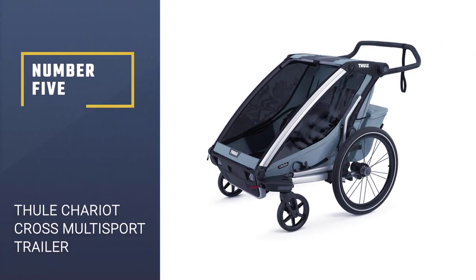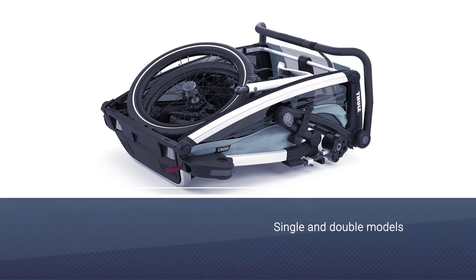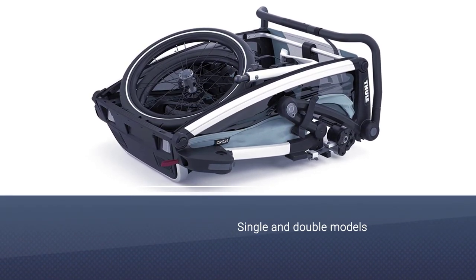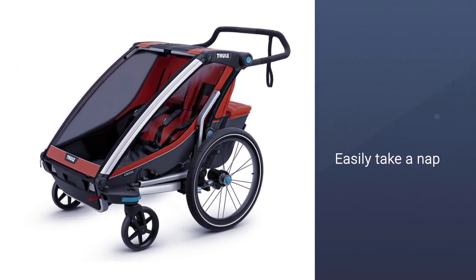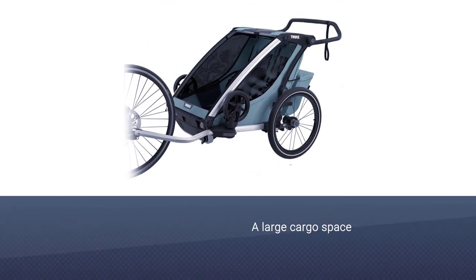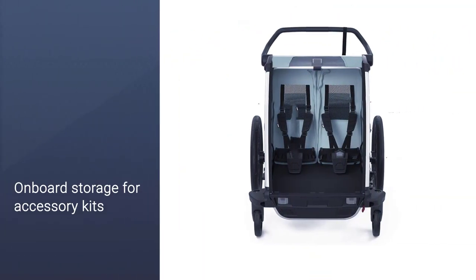Number five: the Thule Chariot Cross multi-sport trailer. If you are serious about spending time outdoors, this is the trailer for you. It is designed for an active family who likes to bike, jog, walk, and ski, and is available in both single and double models. The seat reclines so your child can easily take a nap while you roll. The Chariot has many convenience features, including a large cargo space.